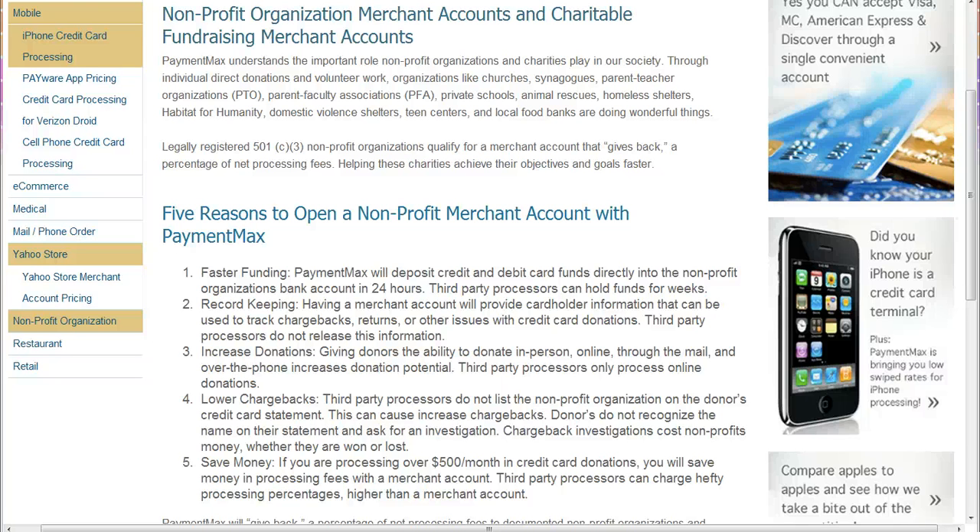Five reasons for nonprofits to have their own merchant account. Number one: faster funding. When you have your own merchant account, the money will go directly to your bank account in one business day, versus third-party processors which could take three to five days.